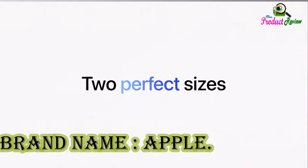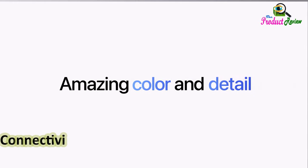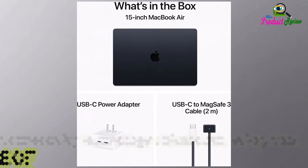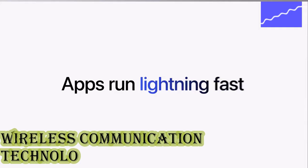Brand name: Apple. Color: Midnight. Graphics card: Integrated. Connectivity technology: Bluetooth, Wi-Fi, USB. Software included: Adobe. Wireless communication technology: Bluetooth, Wi-Fi.